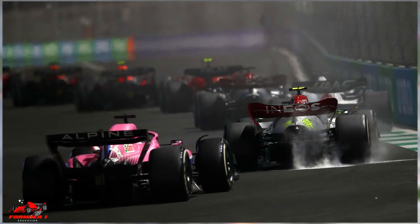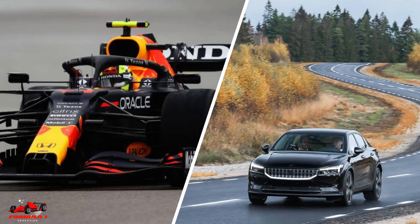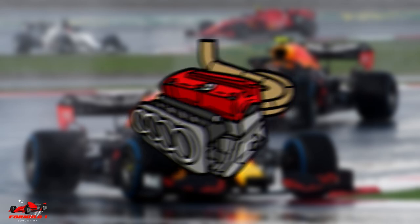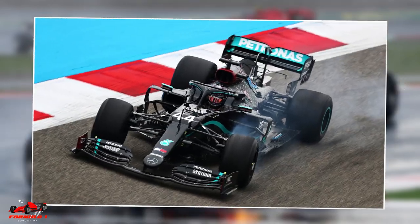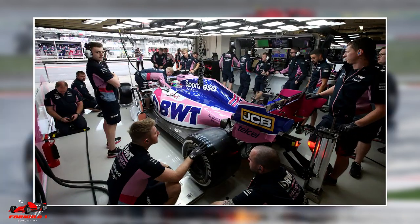Before looking at anti-stall, let's understand what stalling is. Whether it's a racing car or a road car, a car's engine will stall or cut out when the engine's revs get too low or if there's a sudden increase in engine load. The most common way for a driver to stall is to let the clutch up too fast. There are other reasons a car may stall, including mechanical failure.